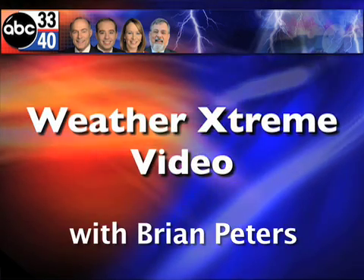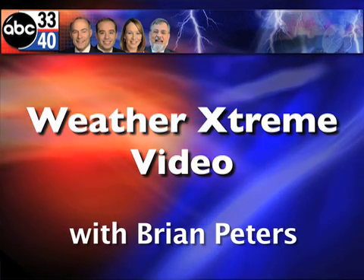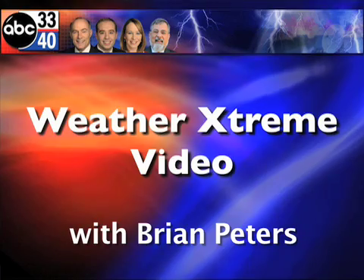You've clicked on the Weather Extreme video. I'm ABC 3340 meteorologist Brian Peters with you for this Sunday, September the 7th edition. And let's get right to some sky cam images — and holy mackerel, what is this murky look out here?